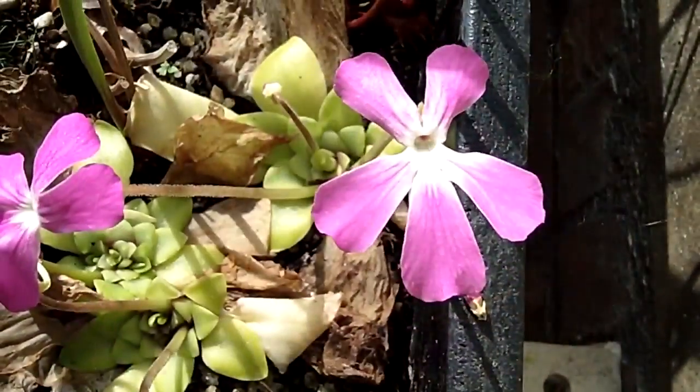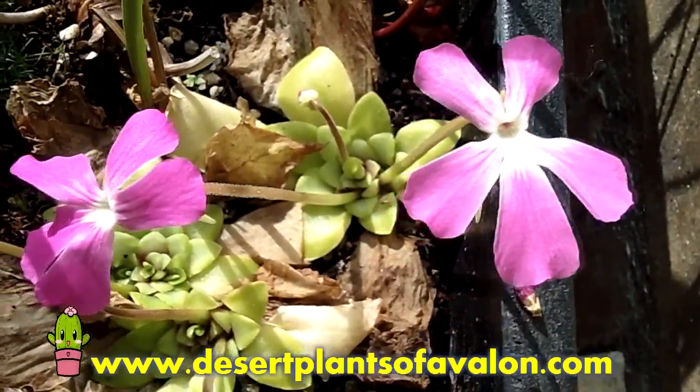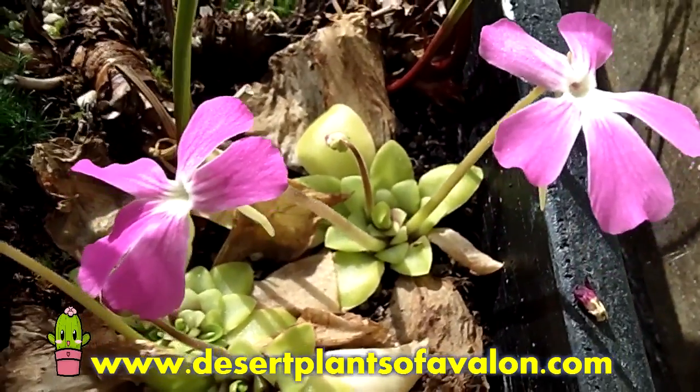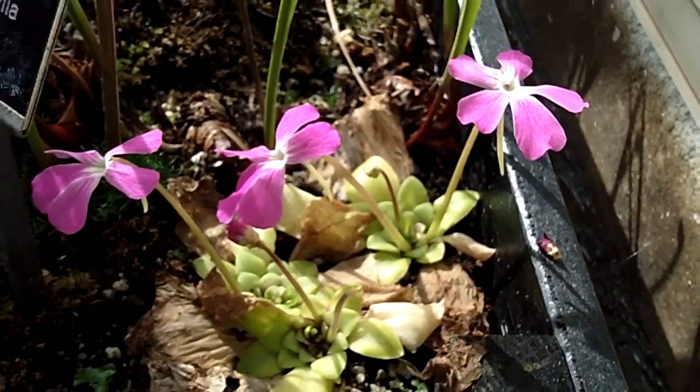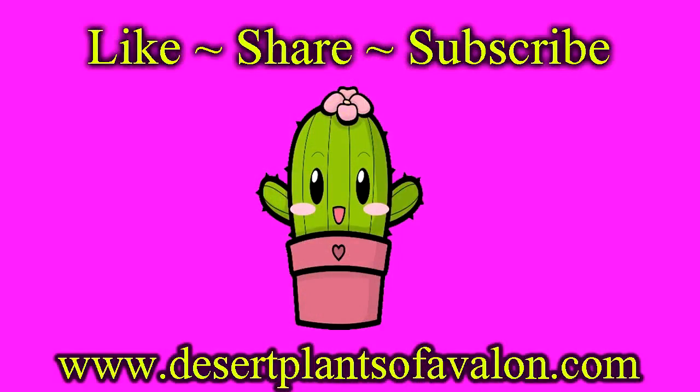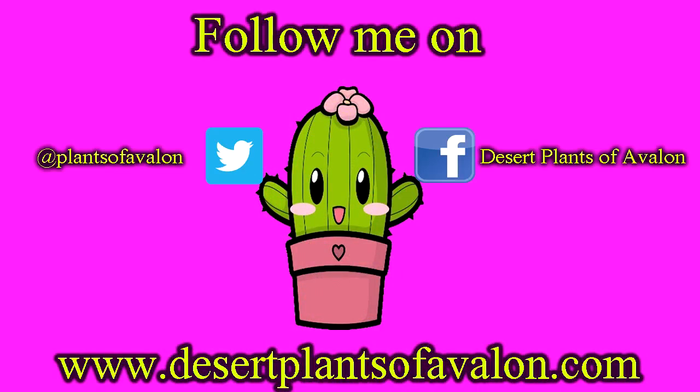Anyway, I want to send you loads of love and tons of happiness and tons and tons of flowers as always from Ireland, and until the next video — bye!